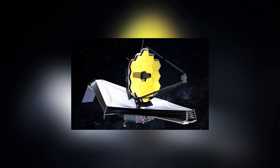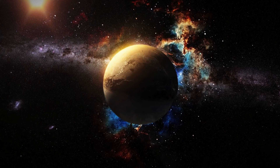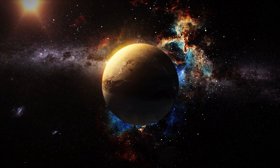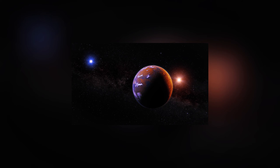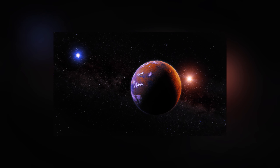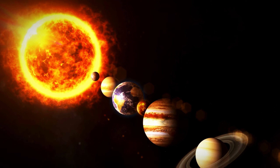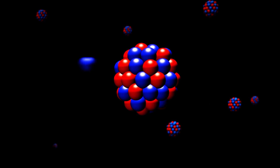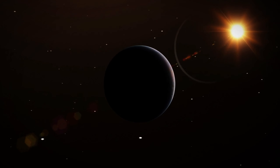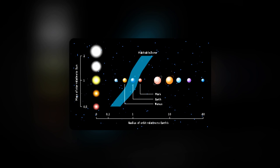Once the launch system is operational, sending additional probes could become relatively cost-effective, increasing the chances of exploring other star systems like Proxima Centauri. In recent years, exoplanets — planets outside our solar system — have garnered considerable scientific attention. Since the first confirmation of planets orbiting neutron stars in 1992, thousands of exoplanets have been discovered, many of which are Earth-sized and located within their stars' habitable zones.